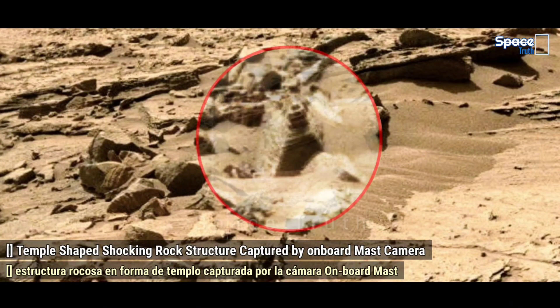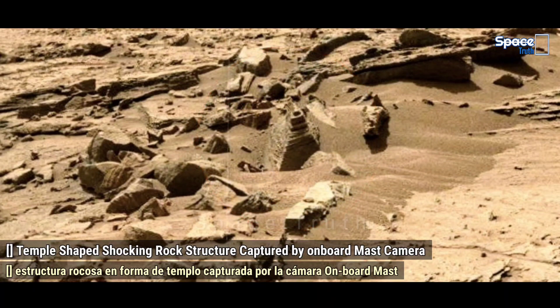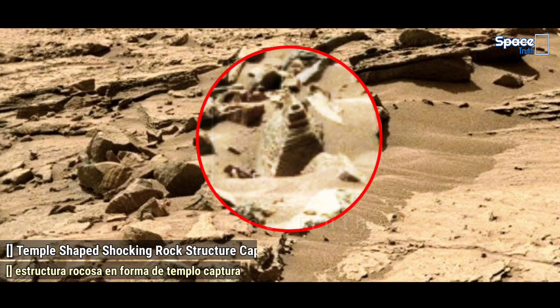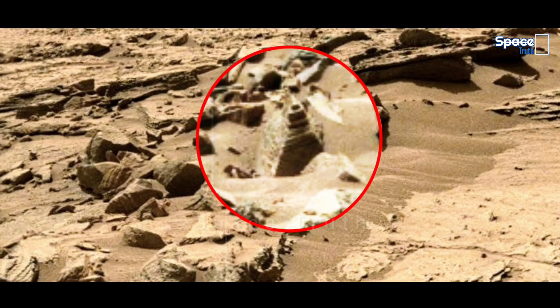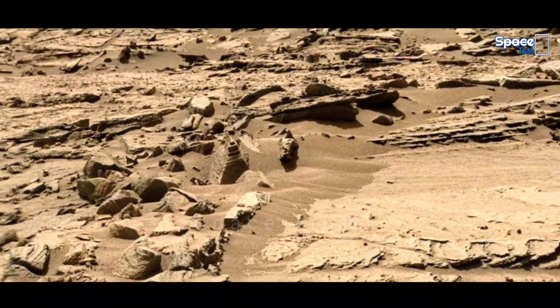What do you think — is this a Martian temple buried in the soil, or something else? Please do comment below your opinion. We would like to inform you that the colors of the pictures are approximately true and real, and no color adjustment has been made to the images.